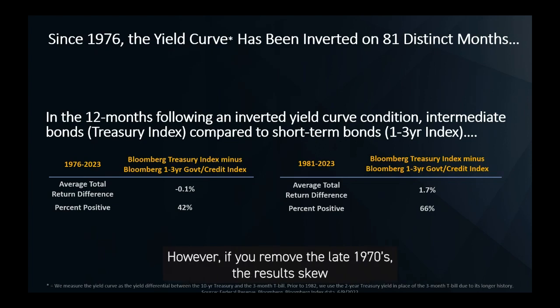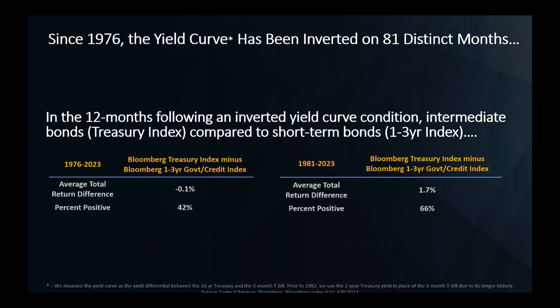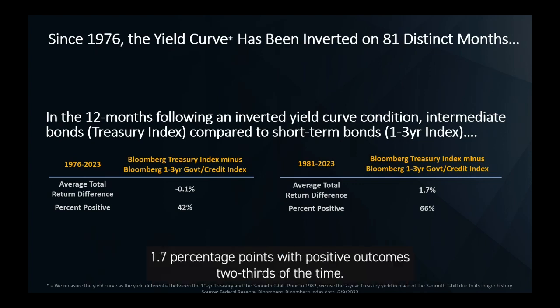However, if you remove the late 1970s, the results skew in favor of intermediate bonds, as you see on the right-hand side. Intermediate bonds on average since 1981 outperformed by a notable margin — 1.7 percentage points — with positive outcomes two-thirds of the time.